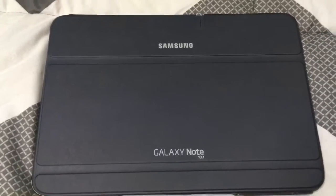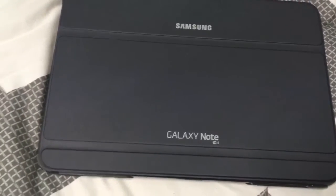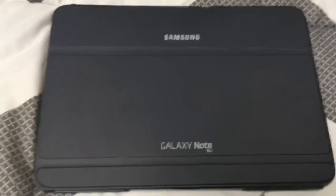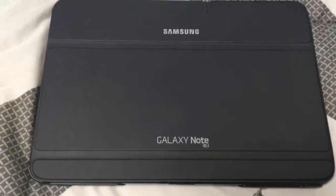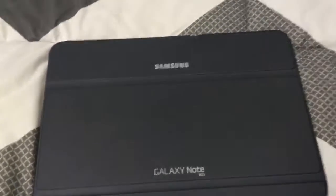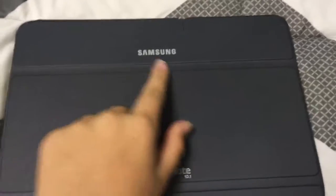Hey, what's up guys? In this video today I am going to be showing you my new tablet I got. I also got a computer but it's not like ready yet I guess.